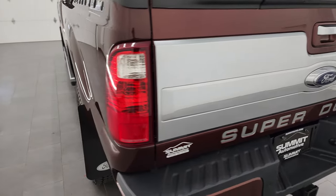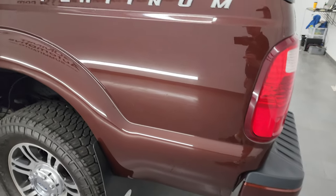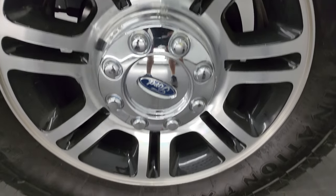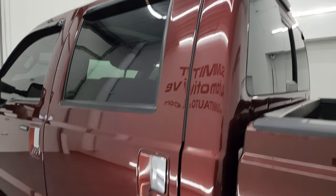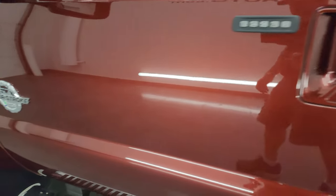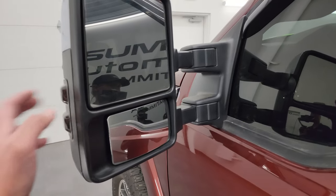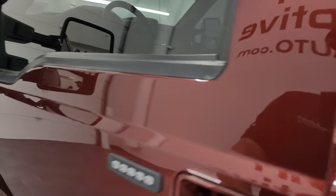Coming around to the driver's side — just as clean as the passenger side, no major dents or dings in the box, and for full disclosure, this back wheel is in excellent shape as well. The cab and doors all look really good. This one does have the driver's side door code entry — we do have the code for this truck. Heated mirrors with built-in directional signals — they power fold in and power scope out.